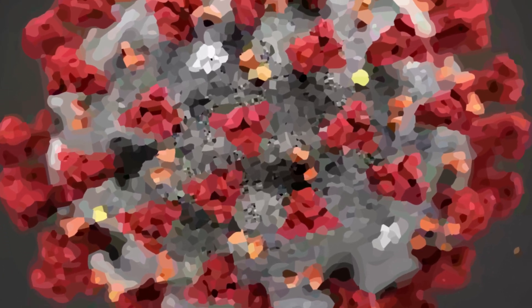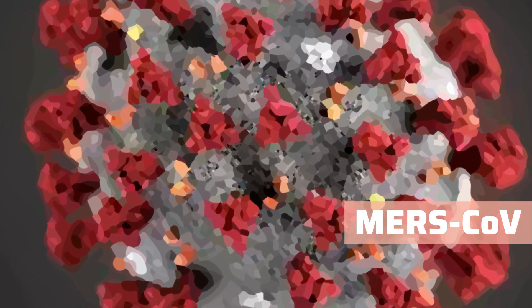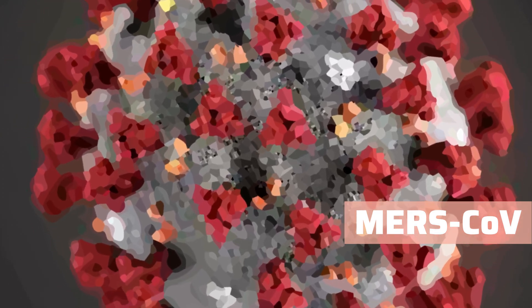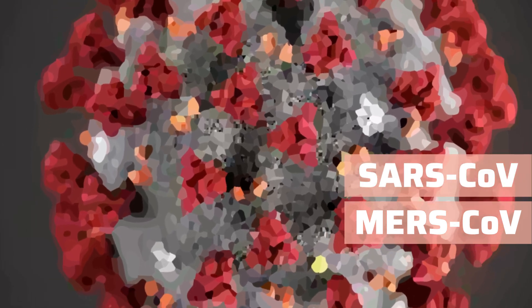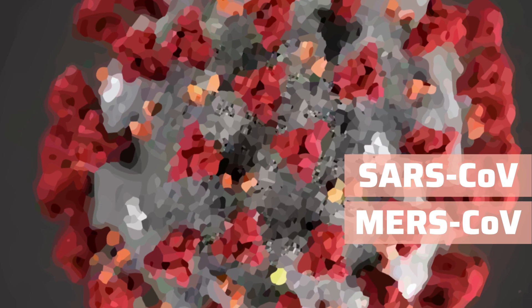The corona family includes viruses that cause mild respiratory infections like the common cold, to other severe infections like Middle East Respiratory Syndrome, caused by MERS-CoV and SARS-CoV.